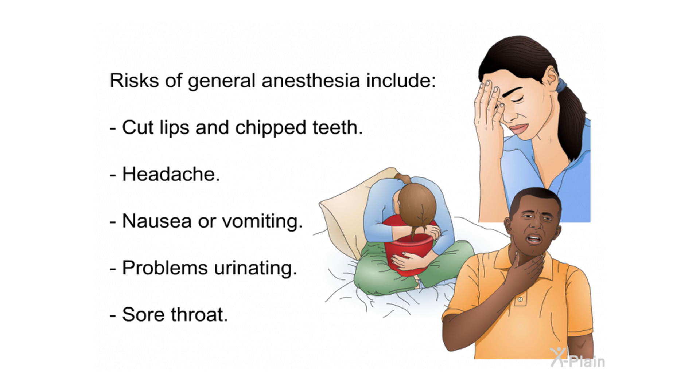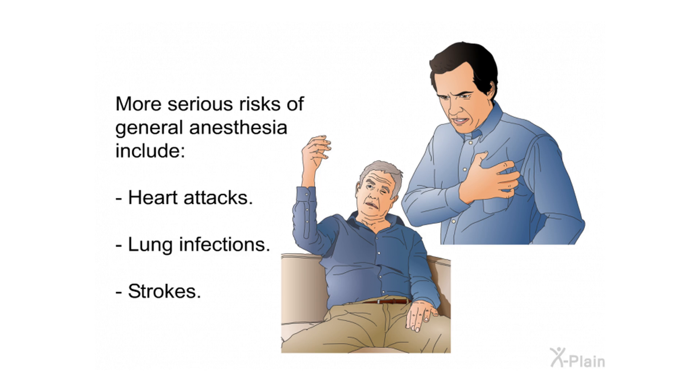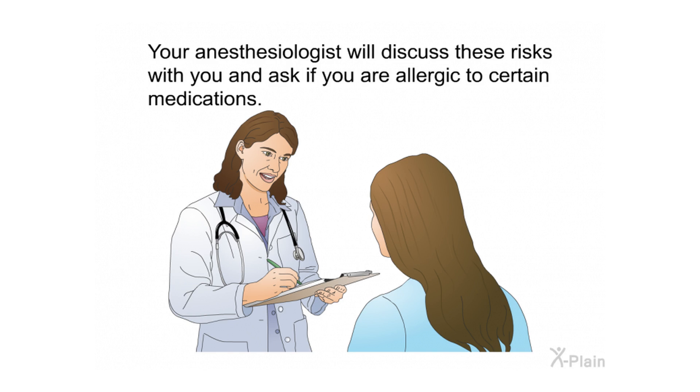Risks of general anesthesia include cut lips and chipped teeth, headache, nausea or vomiting, problems urinating, and sore throat. More serious risks include heart attacks, lung infections, and strokes. Your anesthesiologist will discuss these risks with you and ask if you are allergic to certain medications.